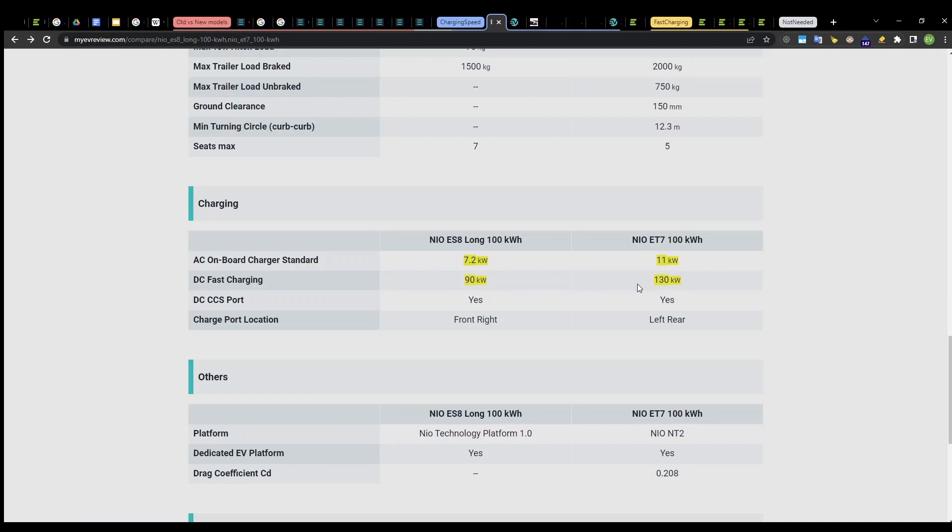Fortunately, the NT2 platform has increased DC fast charging to 130 kilowatts, which is a good number — though still at the very bottom of where premium vehicles should be in my opinion. There is also an improvement in AC charging from 7.2 kilowatts to 11 kilowatts. Eleven kilowatts is okay, though again at the lower end for premium vehicles. Some vehicles do provide 22 kilowatts of AC charging, but 11 kilowatts is acceptable.